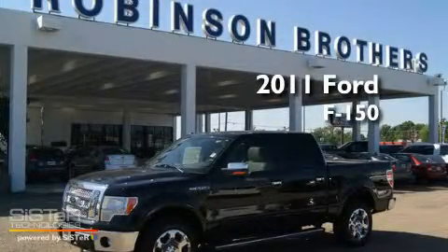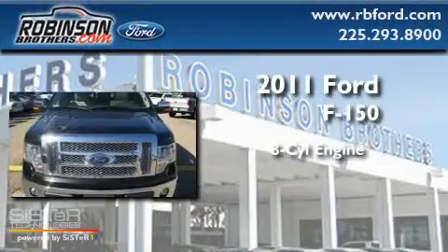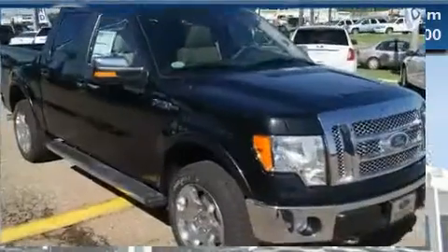This is a brand new 2011 Ford F-150. It features an 8-cylinder engine, an automatic transmission, and 4-wheel drive.